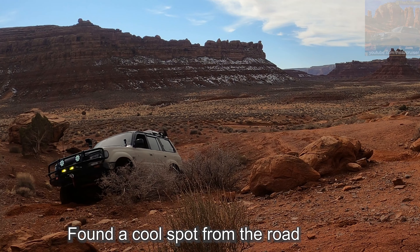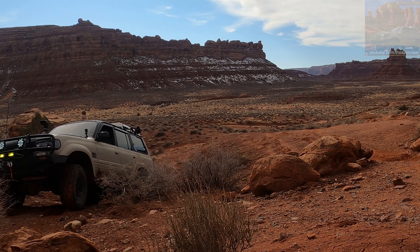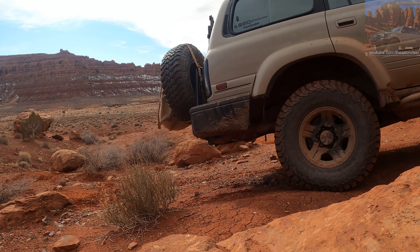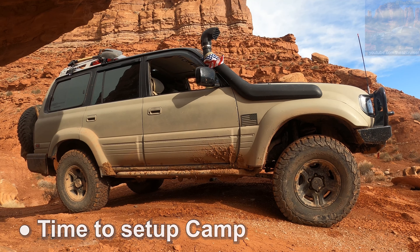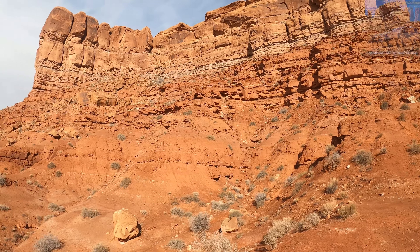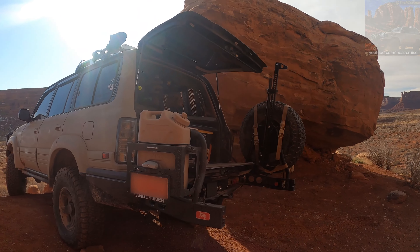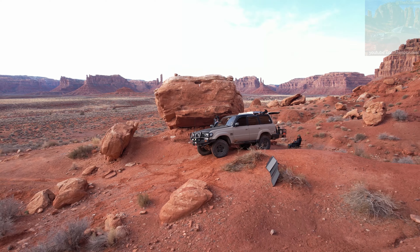I made myself this awesome campsite right here, right behind this boulder, so I'm gonna spend the night here and wait till the sun sets so you guys can get a nice view of that.